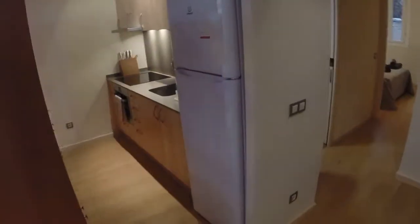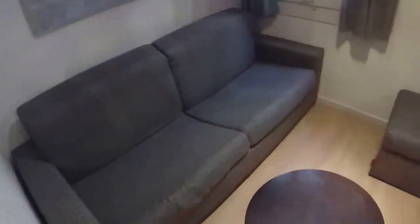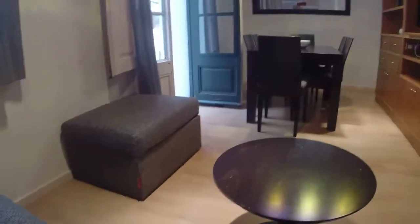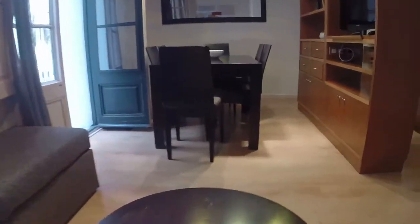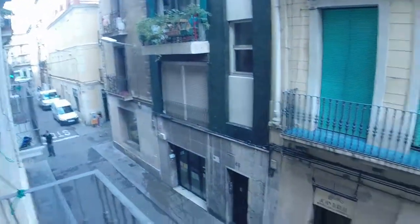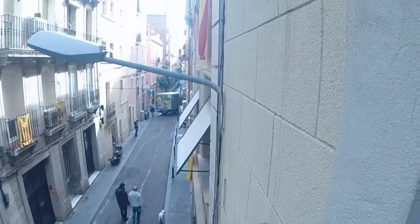Here's the living room and you have the kitchen over here. So it's an open kitchen. The living room has a sofa that you can also convert as a bed. You have another over here. You have a dining table for six people. And here you have a nice balcony that leads to the street.